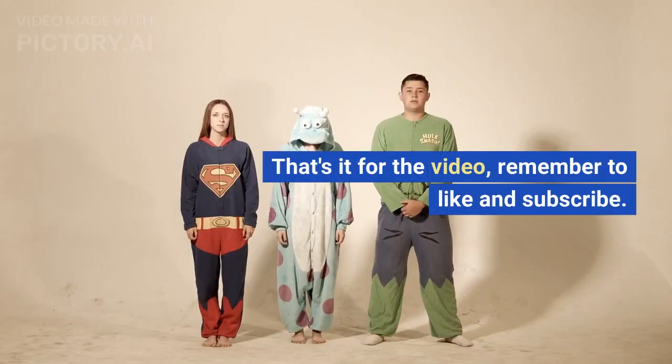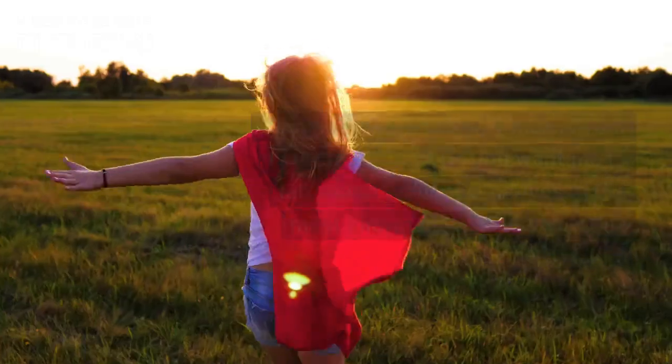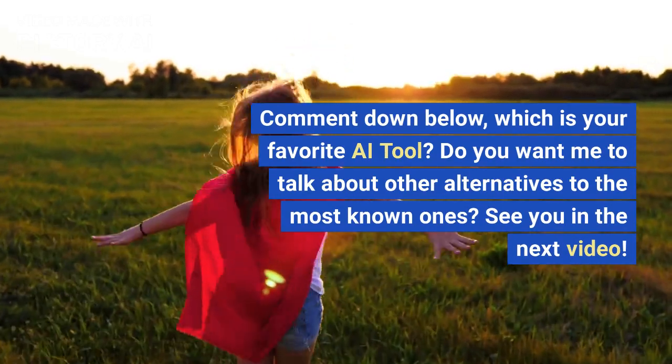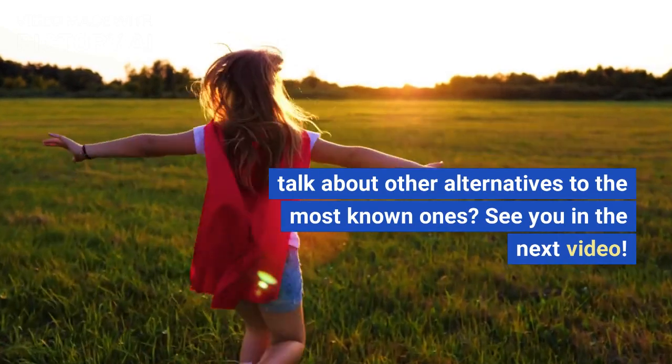That's it for the video. Remember to like and subscribe. Comment down below — which is your favorite AI tool? Do you want me to talk about other alternatives to the most well-known ones? See you in the next video.